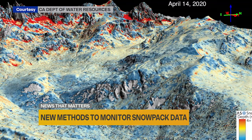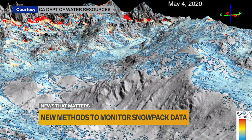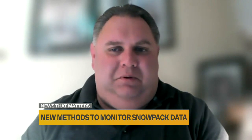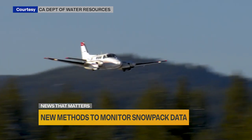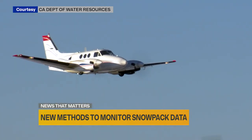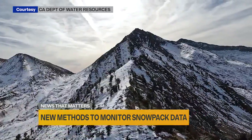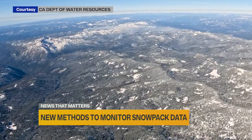This technology has been available for about 10 years. It's been a gradual rollout as the state's budget allows. Our budget is still a little limited, so we're only getting about three or four flights per year during this snowpack season. Ideally, we would like to roll out a program that is more like eight to 10 flights a year, so we can really capture the change in the snowpack throughout the season.